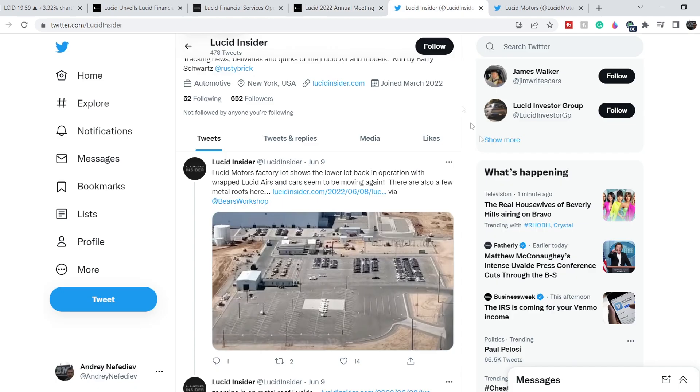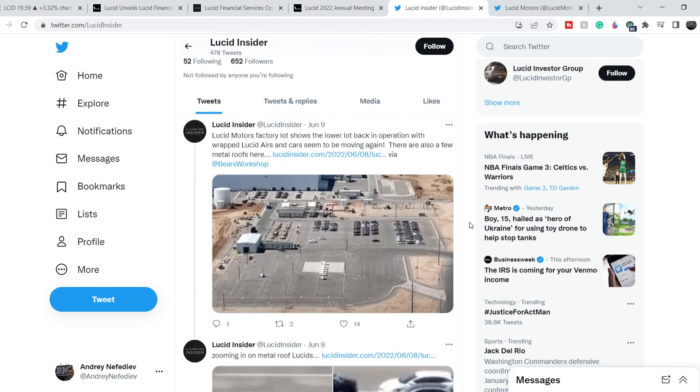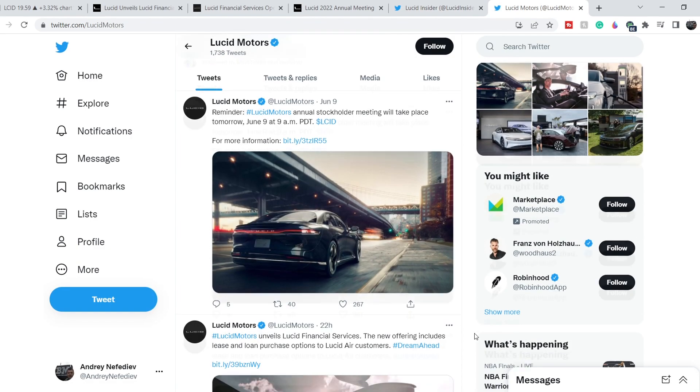On LucidInsider.com, there's a picture made by Bears Workshop showing several wrapped vehicles in the lower spot and a bunch of unwrapped vehicles. This suggests Lucid may have solved its supply chain issues and might ramp up production from this point. On top of that, let me show you another piece of good news directly related to Lucid owners and potential owners.